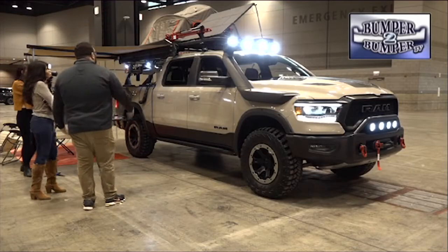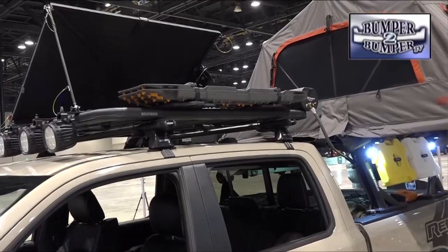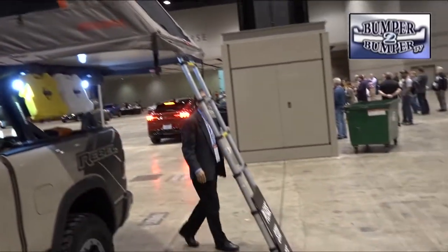Meanwhile, the Ram division is recasting the Rebel pickup into an off-the-grid vehicle for folks who really want to get away from it all and go overland. Overlanding is exploding in popularity right now. The truck itself — a 2019 Ram 1500 Rebel — you can buy today, but the off-the-grid concept includes a tent, fridge, stove, and things like that. Folks can go and buy that stuff today; it's just their version of what they envision.